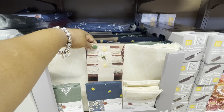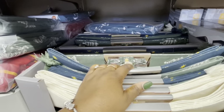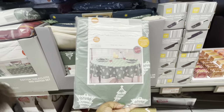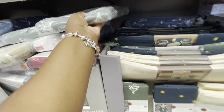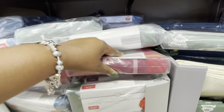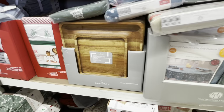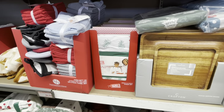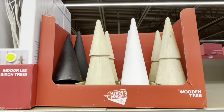Cotton runner, six-pack placemat, or six-pack of napkins — it's pretty much all of them in the same prints. Tablecloth, placemat, or napkin. Blue. Crofton serving board. The adult apron and kids set is still here.